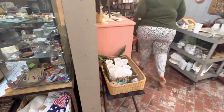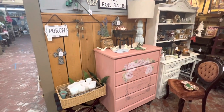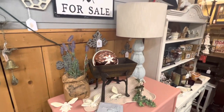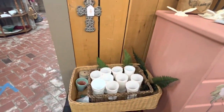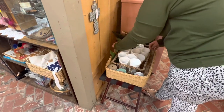It looks like one of my price tags rubbed off onto my elbow, so I'm sure I'll be getting a phone call for whatever that piece was — because guaranteed, if something doesn't have a price on it, that's the thing that sells. My booth is coming together nicely though.